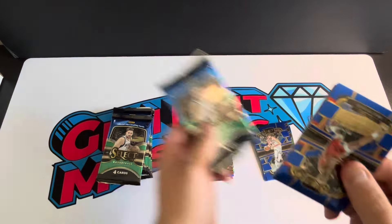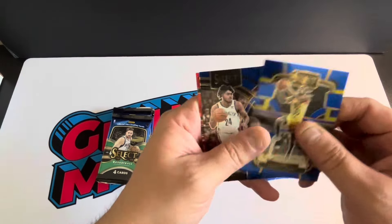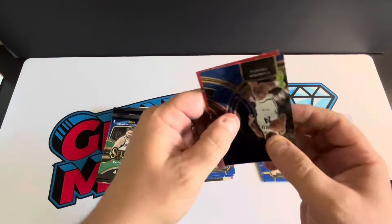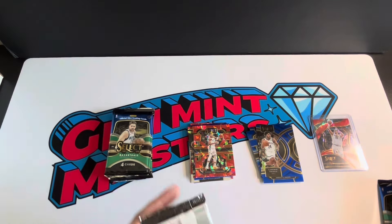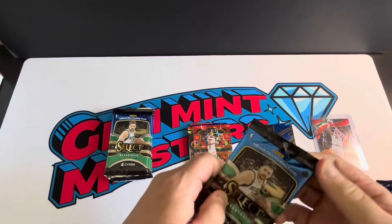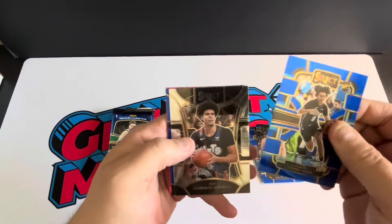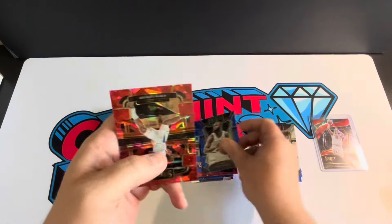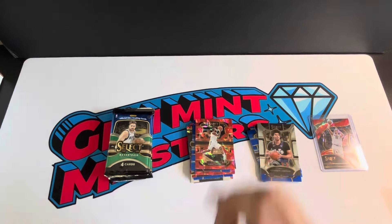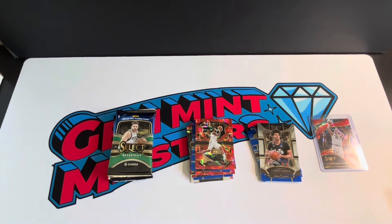Another rookie — Koulibaly. Jordan Clarkson, Cameron Thomas, and then I think I just caught that — Giannis red ice! That's pretty cool. I got a bunch of Giannis on my last rip so he's definitely following me around. Not a bad one to follow you for sure. Anthony Black, Cameron Johnson on the mezzanine, another blue prism Jalen Brown, and then a Kawhi on the red ice. Pretty much every red ice I've hit so far is one of the stars, so could be worse.